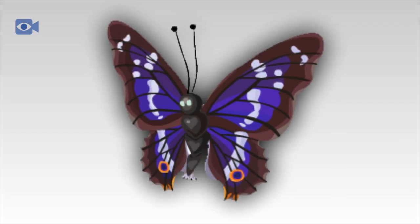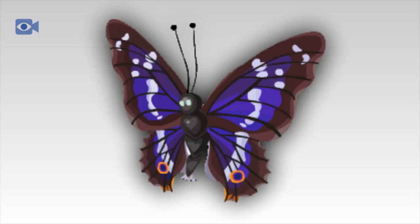Today, Purple Emperor butterflies are threatened in their natural habitats from factors including chemical and noise pollution, and even complete habitat destruction in the form of deforestation.